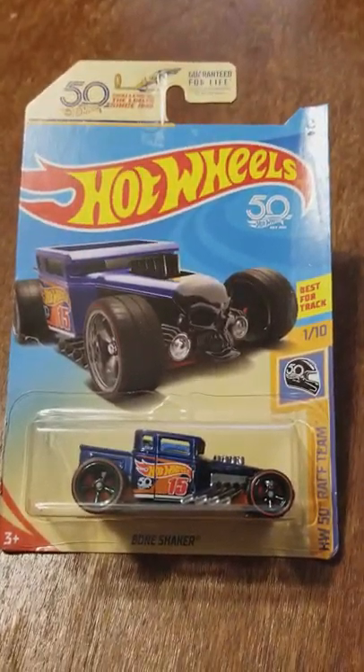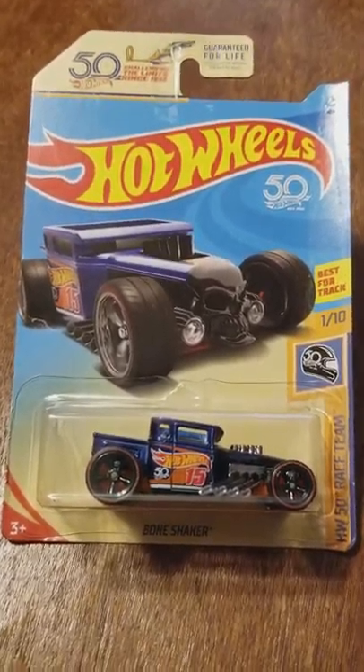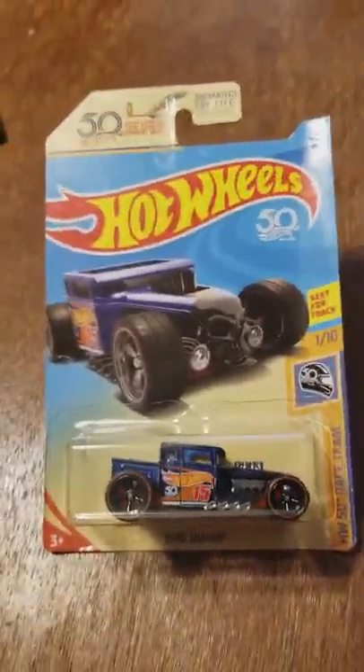Alright, review of Bone Shaker. 2018 Chase Ultimate Car. Apparently it's another Super Treasure Hunt, number 16.